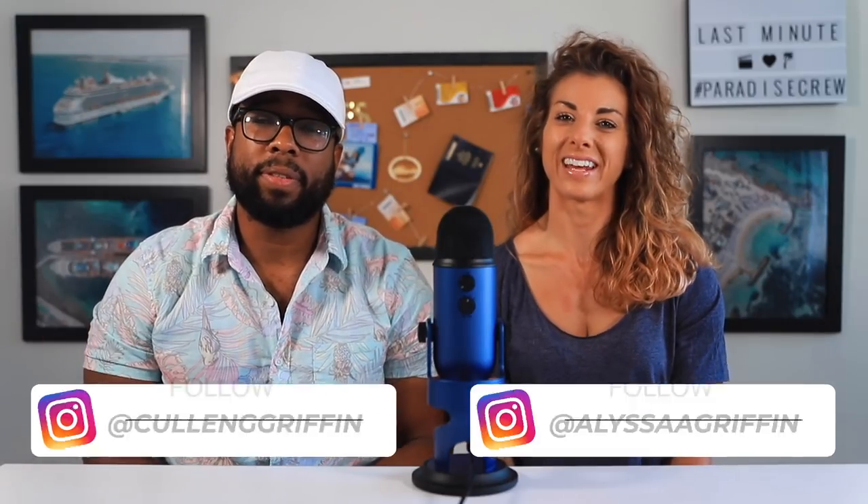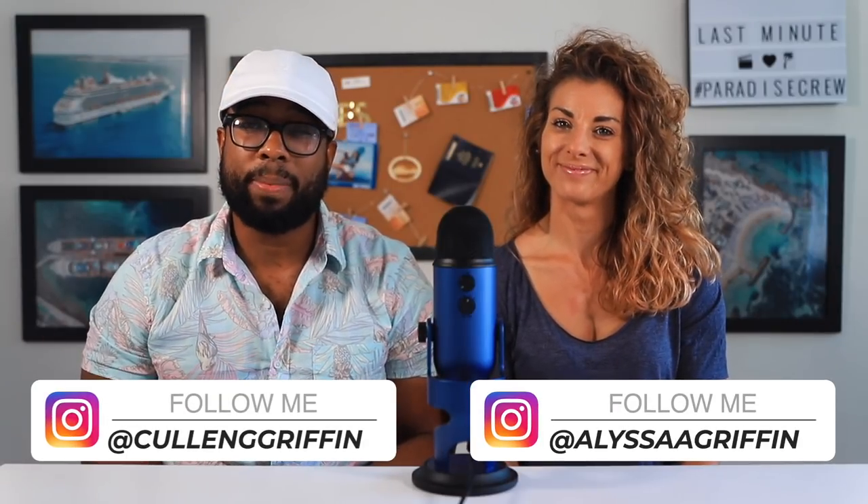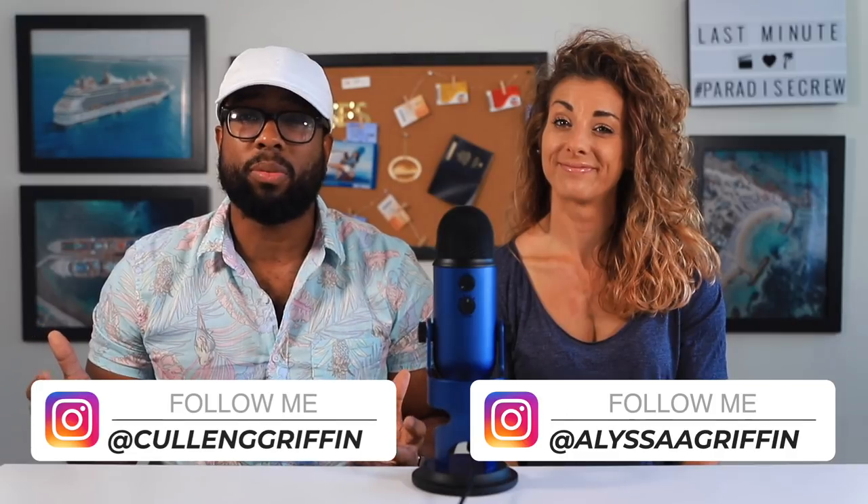What's up Paradise Crew? My name is Griff and I'm Melissa, and today we're gonna talk to you guys about last-minute cruise do's and don'ts. Let's jump right into it.